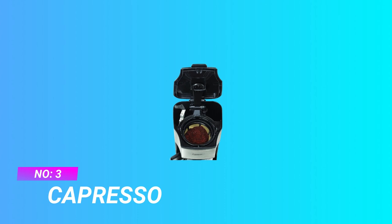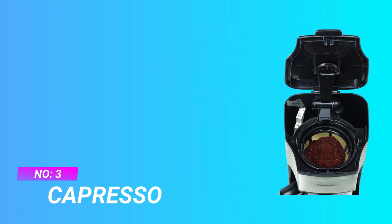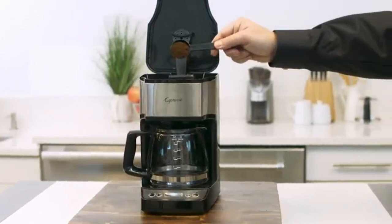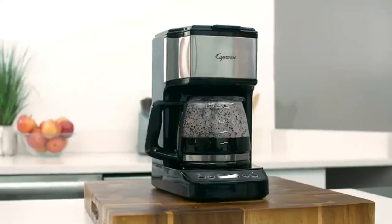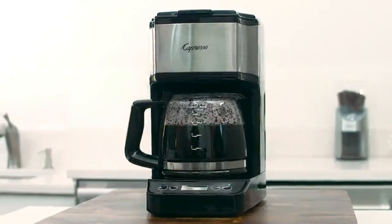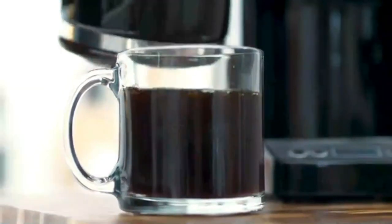Number three: Capresso coffee maker. Get your morning caffeine fix with the Capresso mini drip coffee maker. With a black base and stainless steel accents, it comes with a glass carafe with brew-through lid and a permanent gold-tone filter. The drip-free pouring spout and ergonomic handle make it comfortable to hold and easy to pour without messy spills. It also features an internal water level indicator as well as a programmable 24-hour timer and clock with digital LCD display.